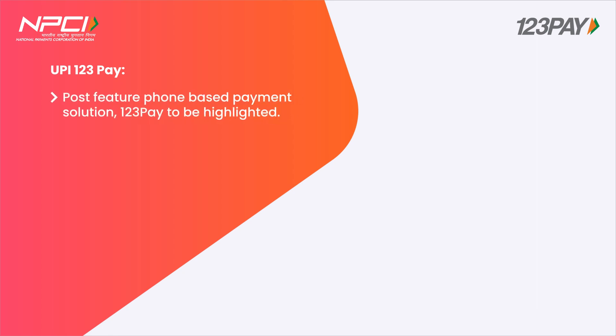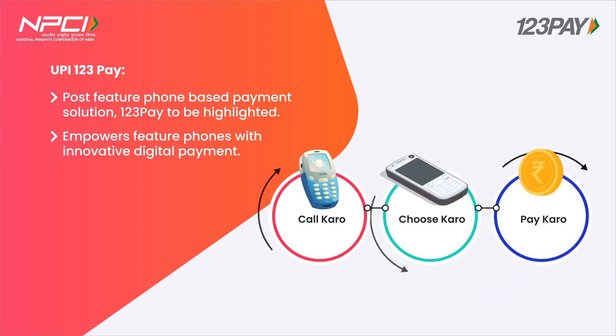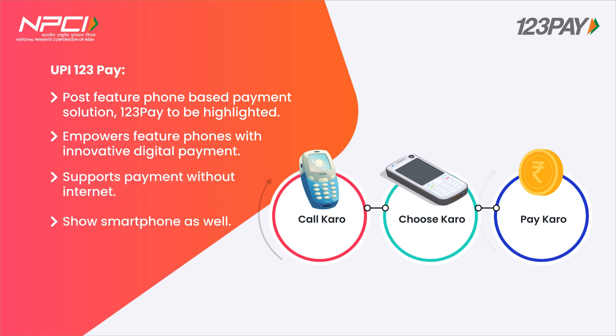RBI launched voice-based payment solution 123PAY. With 123PAY, users will now be able to do person and merchant transactions with their voice on UPI 123PAY in multiple Indian languages with no dependency on internet connection.